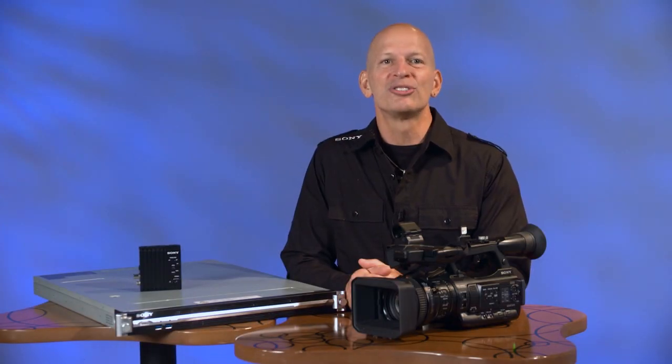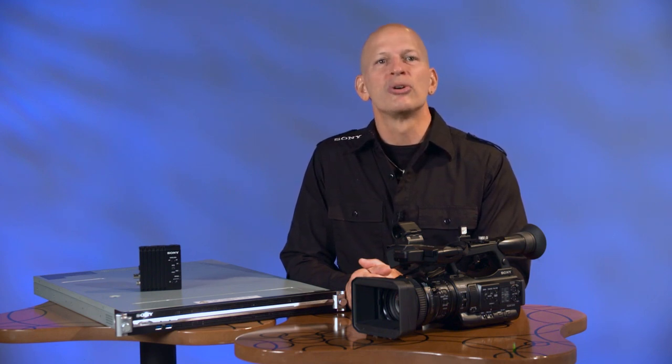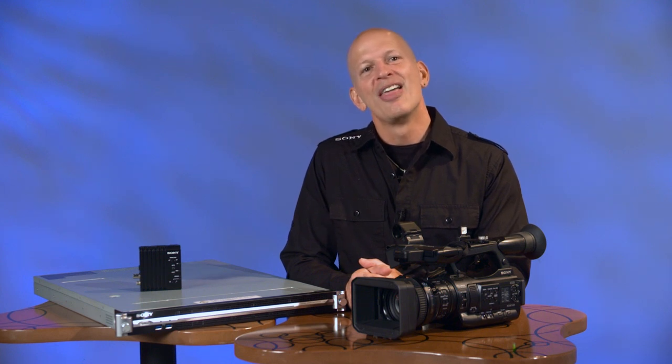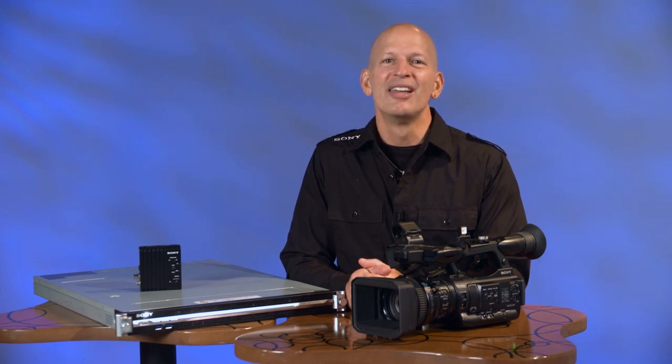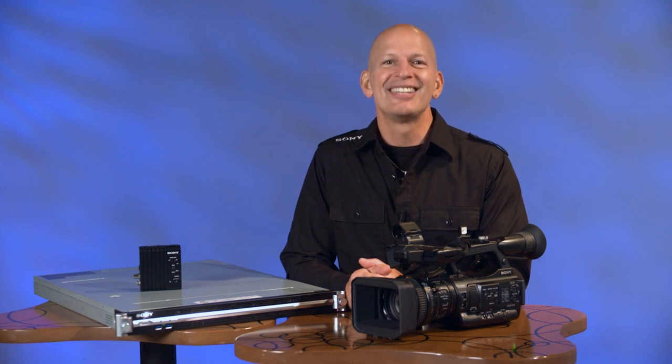The system comes with pre-installed Sony Connection Control Manager software for easy connection and routing. This includes an intuitive graphical user interface to view thumbnails and control camcorder connections. The Sony PWS100RX1 is a true innovation for production companies and news organizations. Broadcasters can now easily and efficiently transmit audio and video from on-location shoots with the immediacy needed for live news coverage. Visit the Sony Professional website for the latest information on the PWS100RX1.